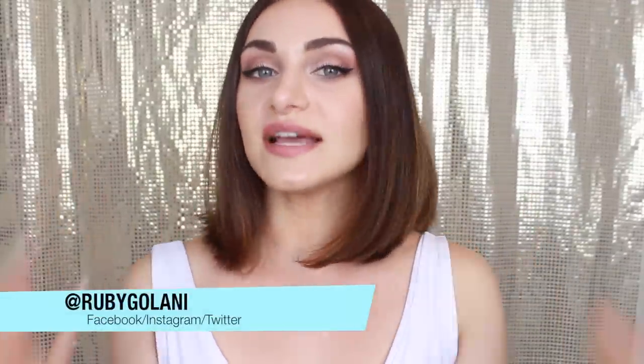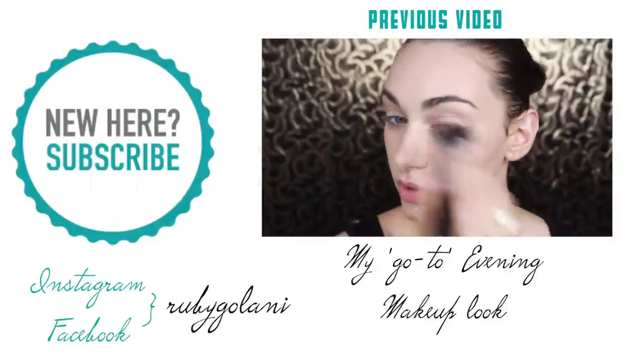Thank you so much for watching, guys. I hope you enjoyed the video today. I have Facebook, Instagram and Twitter, so let's stay connected and I hope to see you guys on there. I'll see you guys in my next video. I love you guys. Bye!